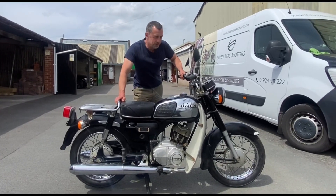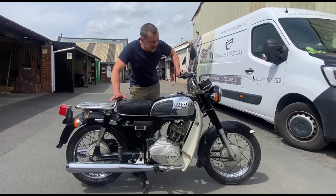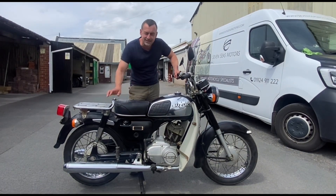Here we are with another classic Japanese two-stroke. This is a Suzuki K125 and despite its appearances is actually from 1990. So it is 33 years old but it actually looks about 60 years old.